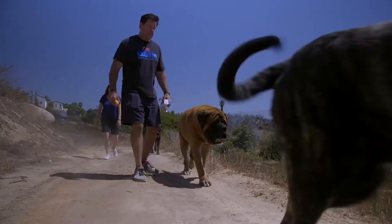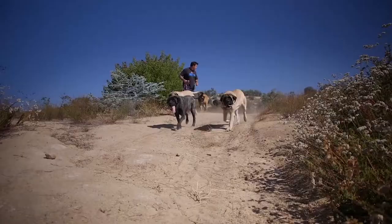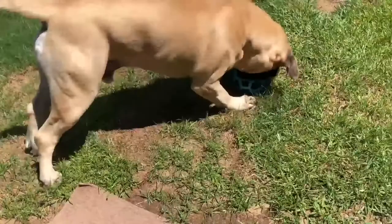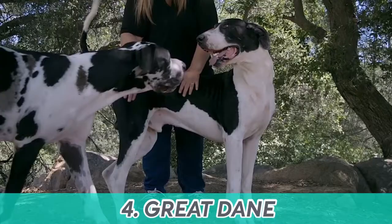They tend to defend their territory and their family, but they need to be socialized so they don't become reserved with strangers. If you exercise them enough and take them out at least once a day, they'll be relaxed both mentally and physically, resulting in a very easygoing indoor breed that'll remain inactive and lazy around the flat.